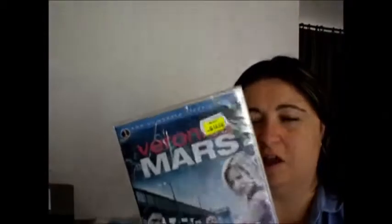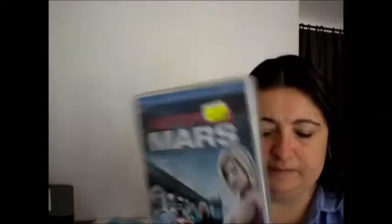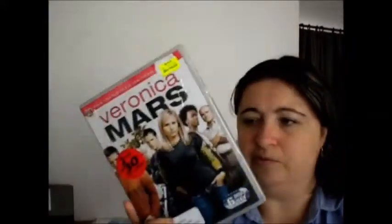And that TV show is Veronica Mars. I haven't watched them yet, but I definitely will before the movie comes out. I got the 2 for $30 deal, which is an awesome deal because they're like $20 each anyway. So I got the first season and the second season, and I will definitely be watching them before the movie.